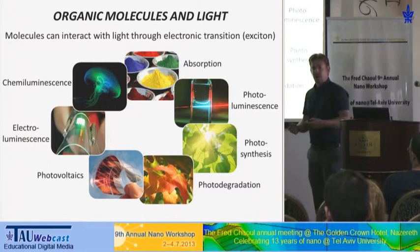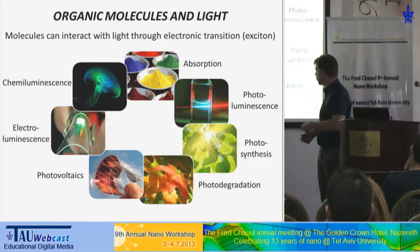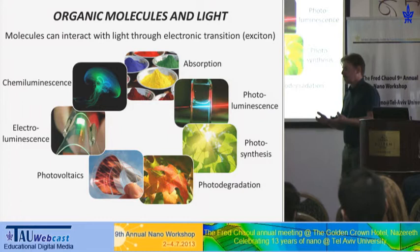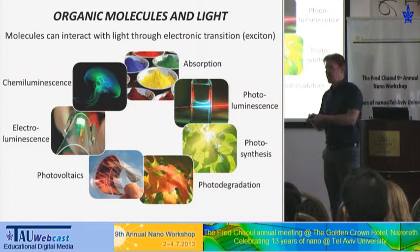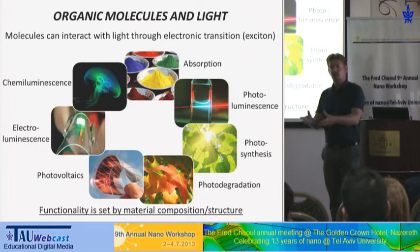This absorption can drive many processes. There are many chemical processes related to this interaction — for example, photochemistry can work in a useful or bad direction, like photodegradation. There's also a lot of work on organic electronics, like photovoltaics, where a photon creates charge separation — a hole-electron pair — which we can use to drive current. The opposite effect is in organic LEDs, where we inject charges, and when the electron and hole meet inside the molecule, they recombine and emit a photon. The functionality of all of these molecules is a given property depending on the chemical structure or its immediate environment.